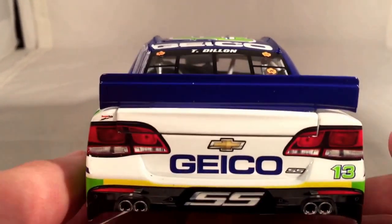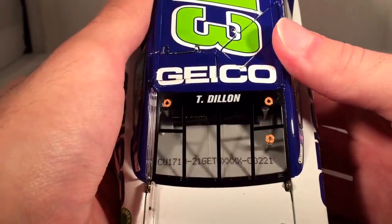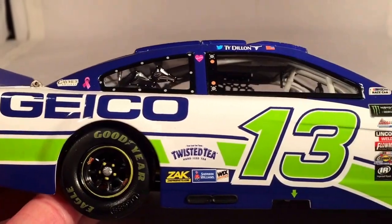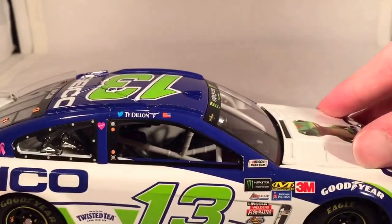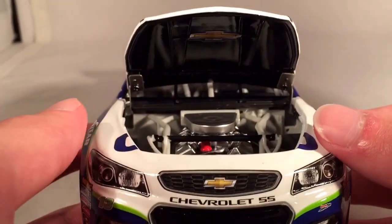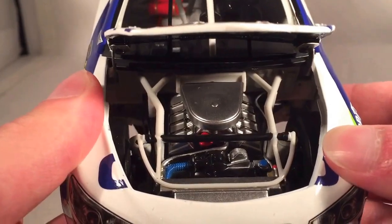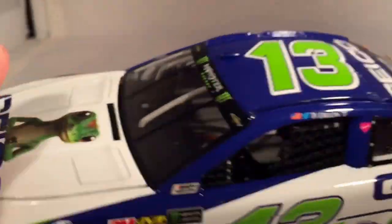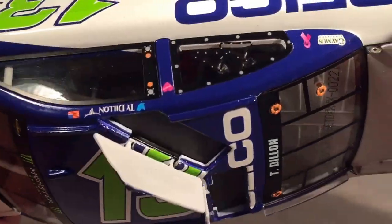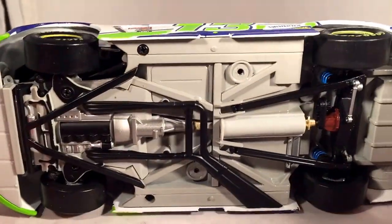On the back, you have Geico, Chevrolet SS, 13, and the Rookie Stripes. Nothing on the deck lid. Geico on the roof. This is number 221. Got the same stuff down the other side as usual. Let's take a look under the hood — just have one Chevy bow tie, nothing else. Surprised it doesn't say Geico. There's the engine detail if you want to see that. Take a look under the deck lid — you get your typical fuel cell and such back there. The roof flaps do in fact open.